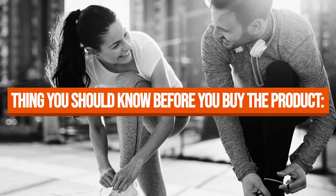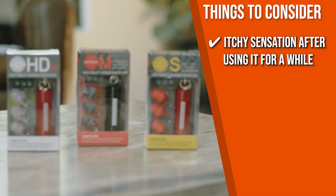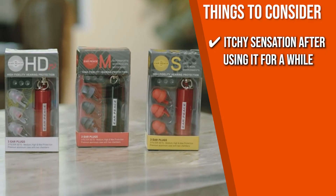Keeping all of that in mind, the thing you should know before you buy the product is, if you sweat a lot, you may notice an itchy sensation after using it for a while.